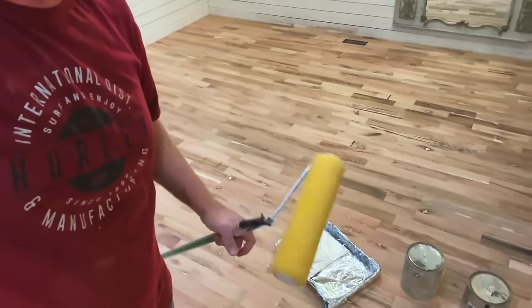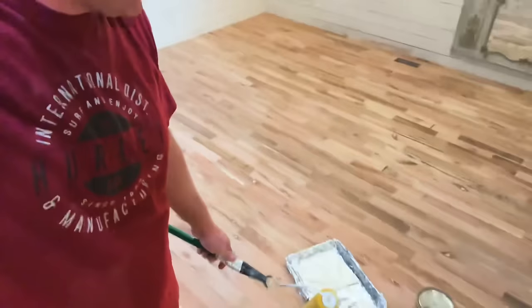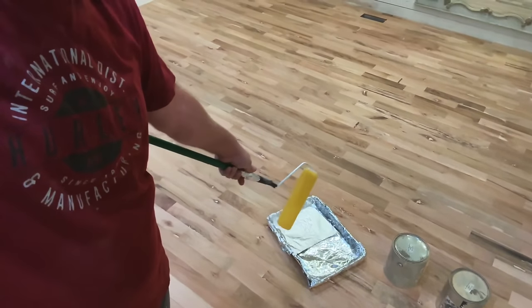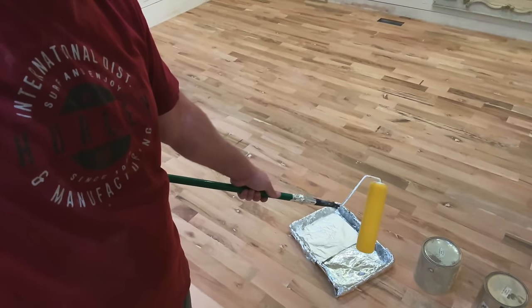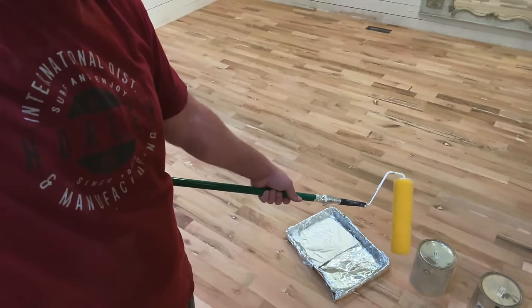Using a broom handle taped on as a roller extender and a sheet pan lined with tin foil as a makeshift painter's tray since everything is over at the barn. This is the white oil wax used on all the floors in the rest of the house — it has hardened up really well. It's a product carried at jamierayvintage.com, used for furniture, over milk paint, and on flooring. Everyone's gone to bed so nobody could help move couches to the garage, so they're up on the island.